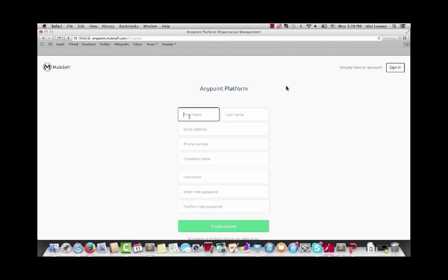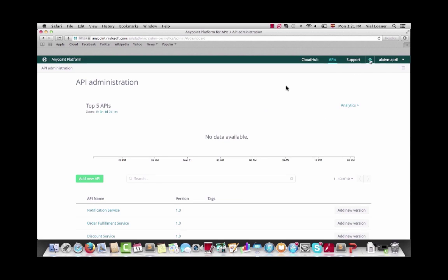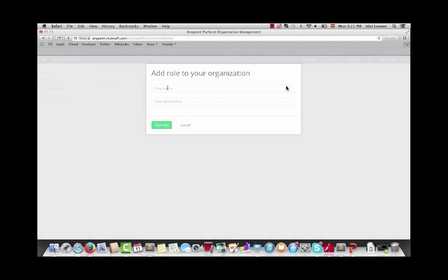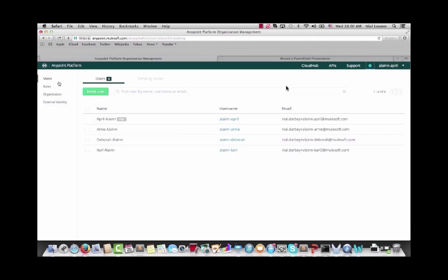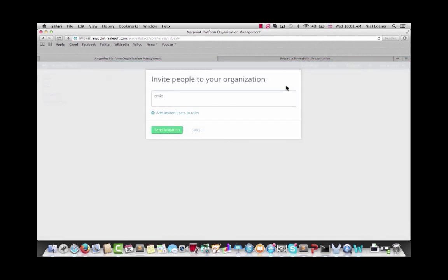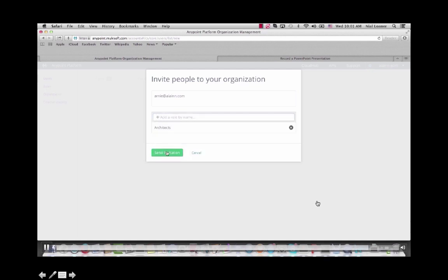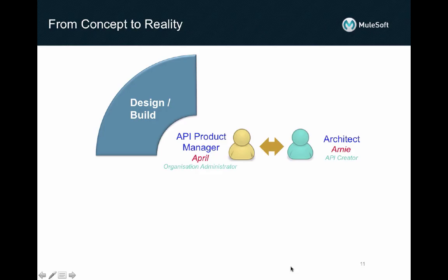April kicks off the work by creating a new organization in API Manager and sets up access for the members of her team. She creates two roles for her team: architects and developers. We'll see later how these custom roles will determine which members of the team get access to which APIs. We'll highlight these roles in green under the name of each member of the team mentioned here. April invites her team members while assigning them their appropriate roles.